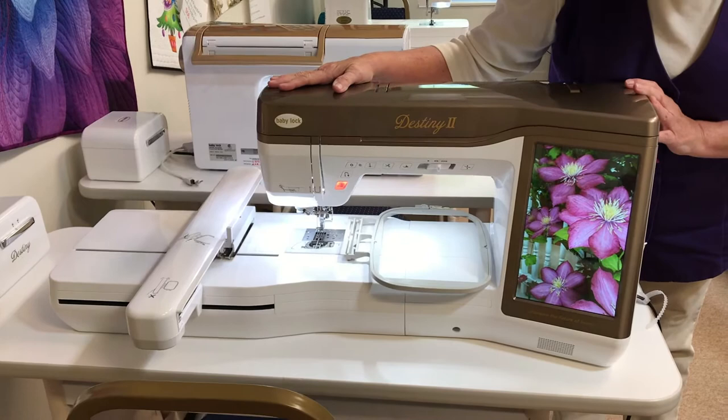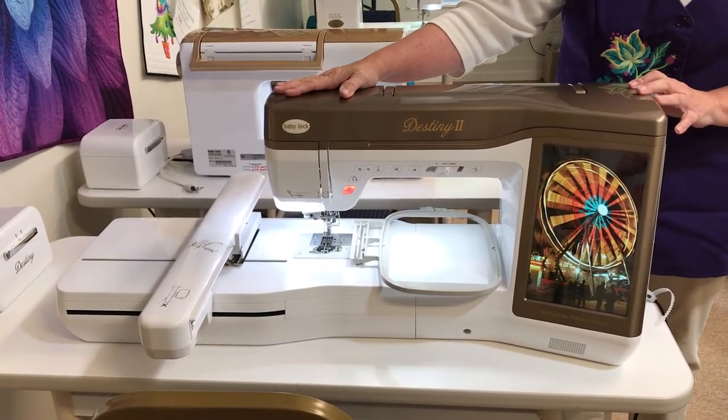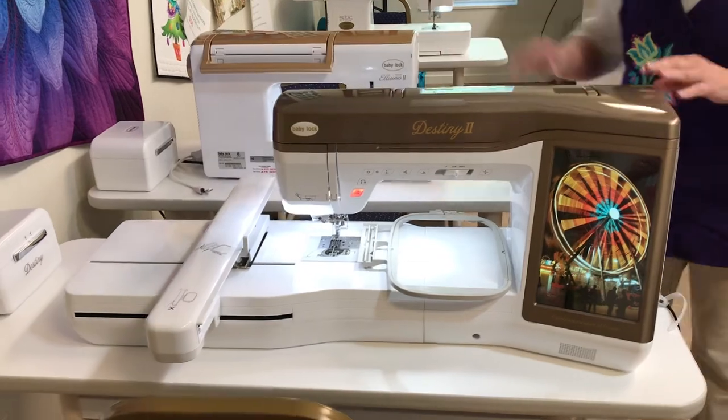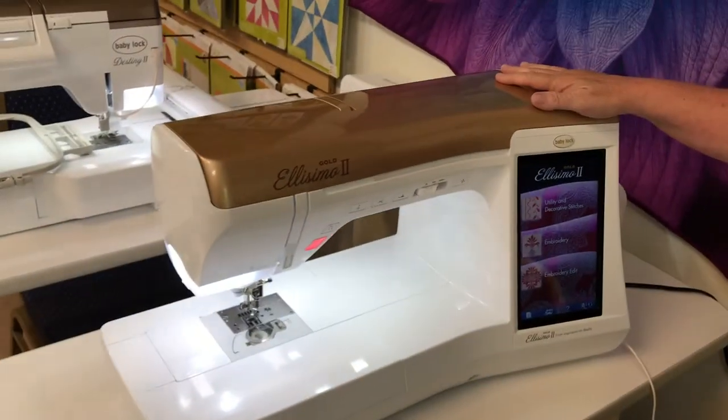This is a Destiny 2. She's only a few years old and she's got a very low stitch count. We've got a great price on her right now if you want to come in and take a test drive and make her your own.